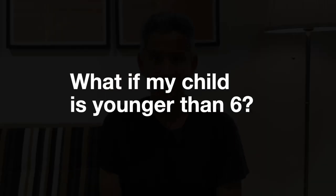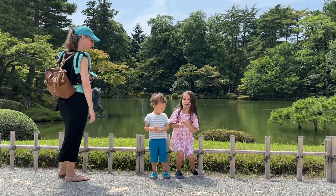What if my child is younger than six years old? If that is the case, they can travel for free. However, there is a limit of two young children per adult.